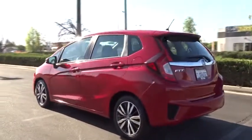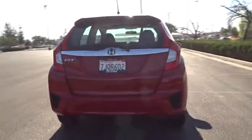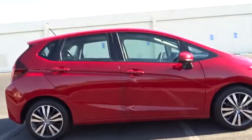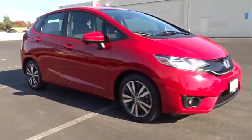Here are some of this vehicle's great options: keyless entry, backup camera, Bluetooth, adjustable steering wheel, power steering, keyless start, cruise control, aluminum wheels, ABS four-wheel, front floor mats, front wheel drive, auto-off headlights, rear defrost.